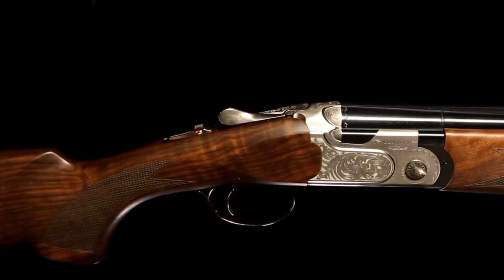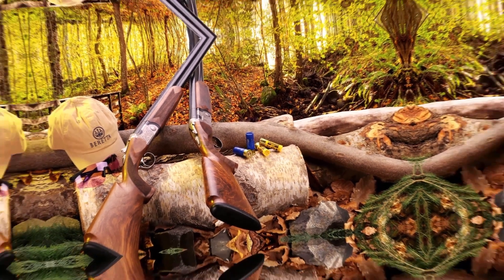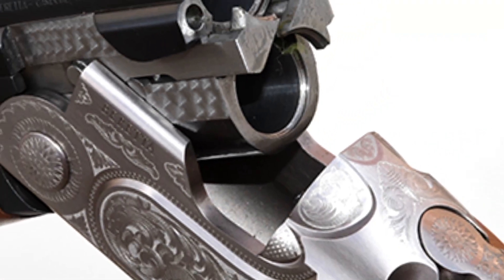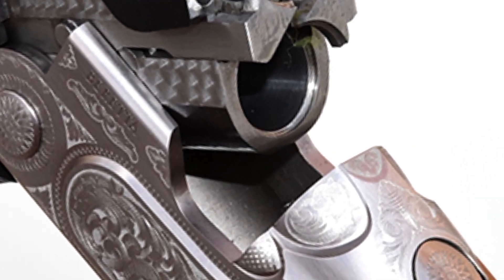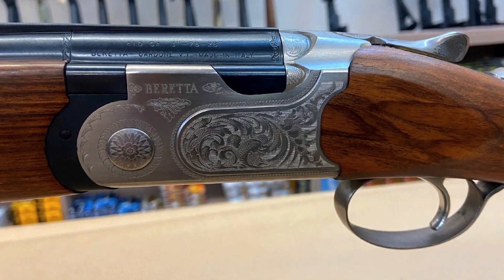That's it for our top six shotguns in 2023. We hope you found this video informative and helpful. If you have any questions or comments, please leave them down below, and don't forget to like and subscribe for more gun-related content. Remember to handle firearms with care and respect, and follow all applicable safety laws and regulations. Have fun — shooting can be a challenging and rewarding hobby, so enjoy the process of learning and improving.